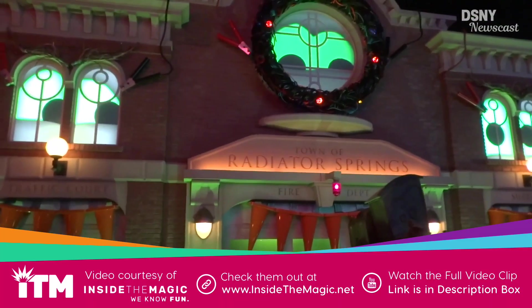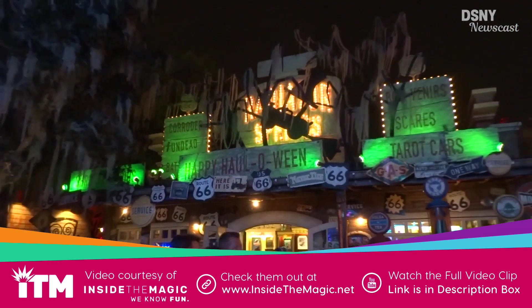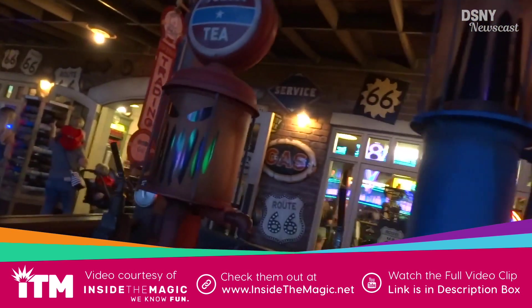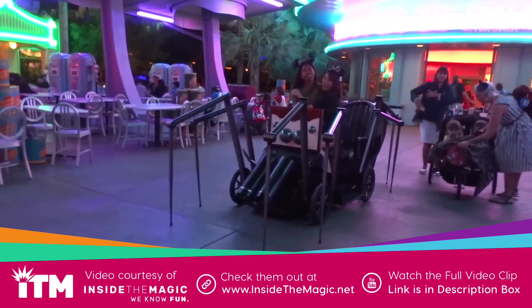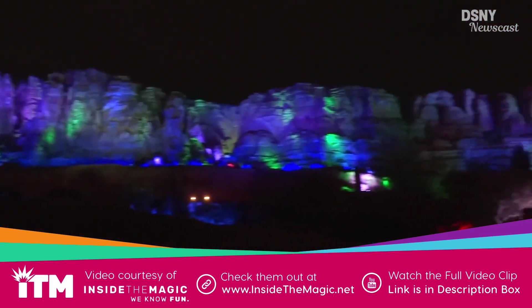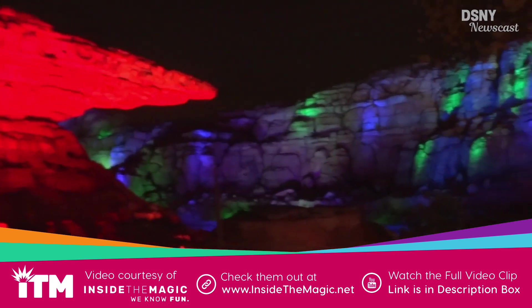Ever since D23 Expo, when it was announced that Cars Land was going to get a major Halloween overlay later this year, we can finally see just how much of a transformation this overlay is. Pretty much the whole entire land has been decorated from top to bottom with Halloween puns, no matter how bad they may be. All three rides within the land have received significant overlays as well, and the all-new lighting effects on the mountainous landscape of Radiator Springs Racers look amazing.